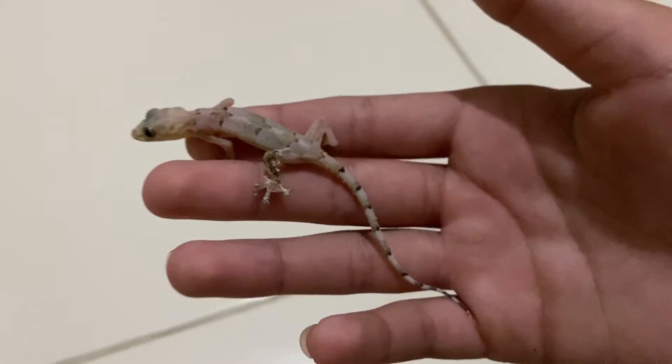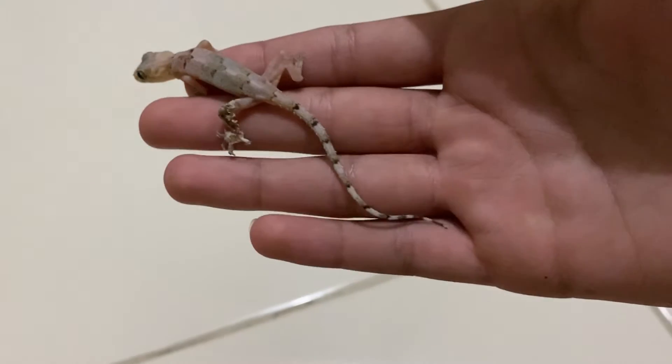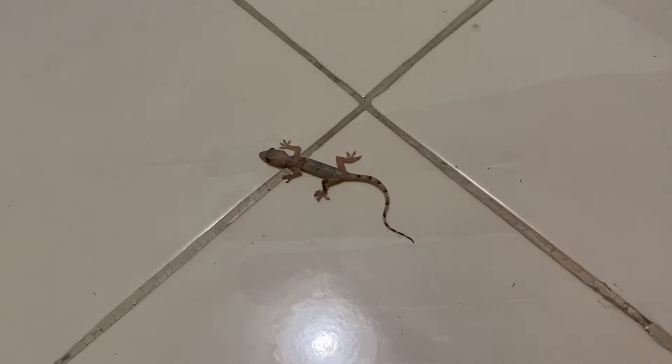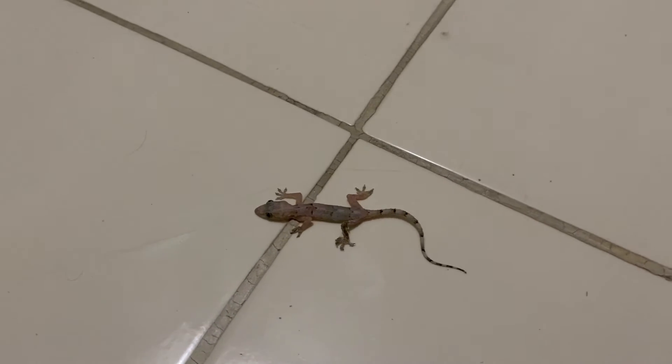This one's pretty chill. Alright, I just put him down on the floor. Now let's see how he runs.